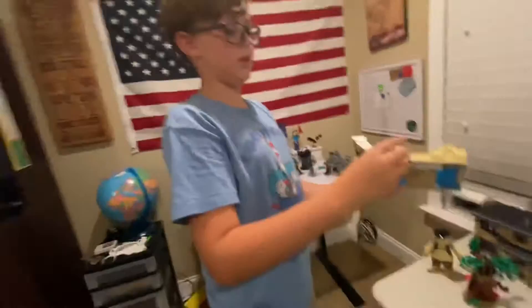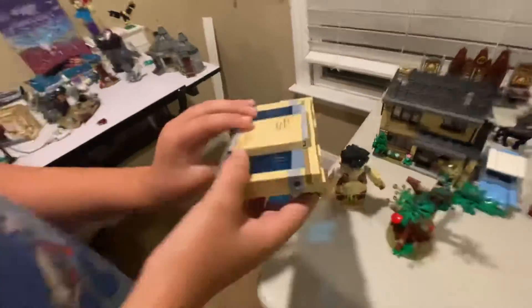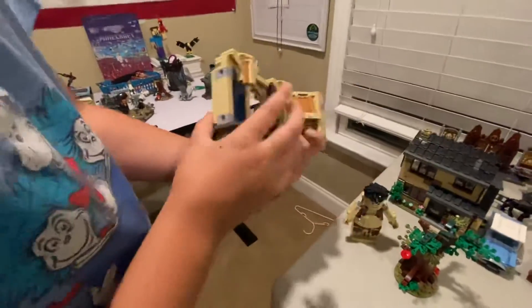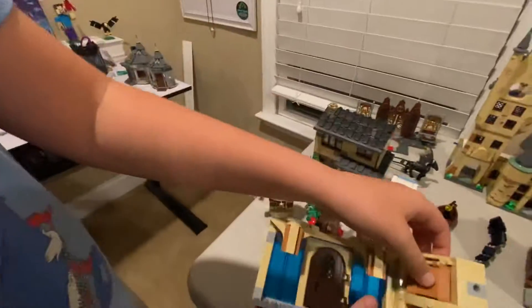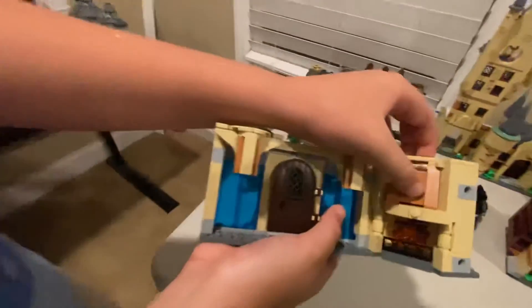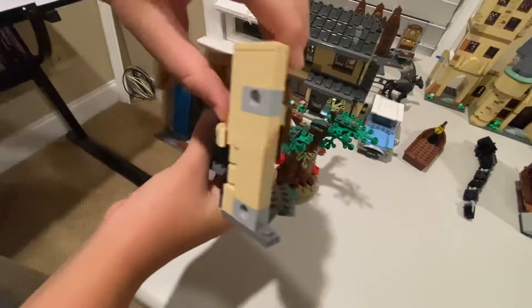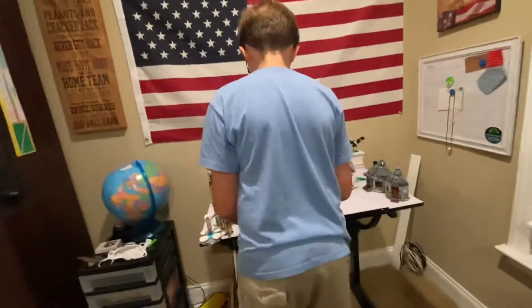This is the hidden room they had Dumbledore's Army in. Cool thing about this — in the movie they went through the wall. It goes through the door and if you press this above the fireplace, this part shoots out. It might be a little jammed but it shoots out.